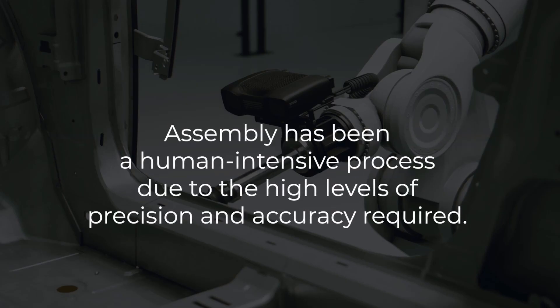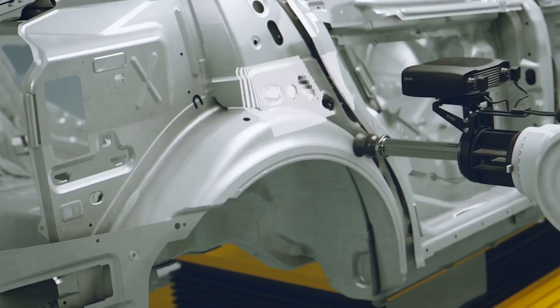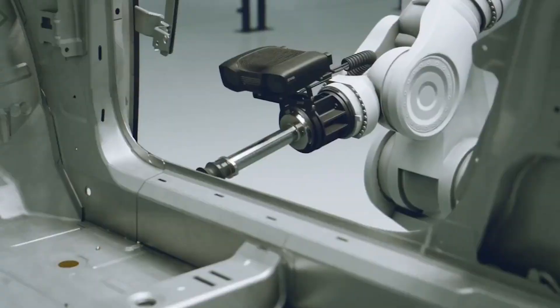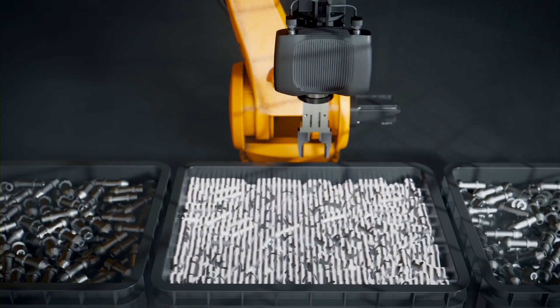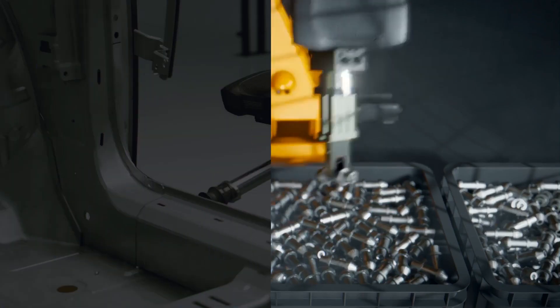Assembly has traditionally been a human-intensive process due to the high levels of precision and accuracy required. Robotic assembly is prevalent in various industries, including automotive, white goods, and electronics. Tasks range from handling large components like car door assemblies to dealing with tiny screws and fasteners. Given that assembly involves joining parts, the margin for error is minimal, typically no more than a millimeter.